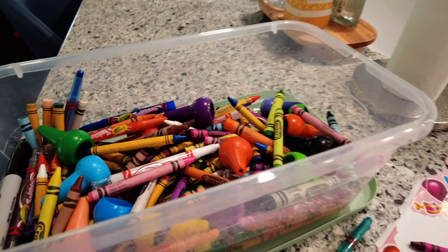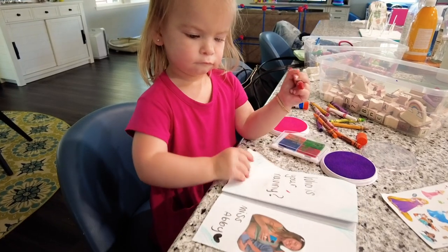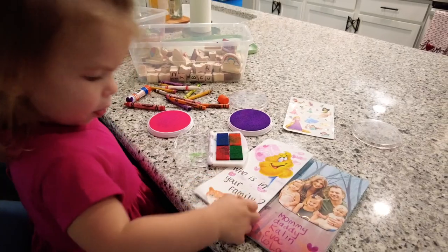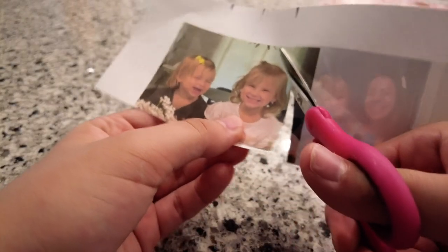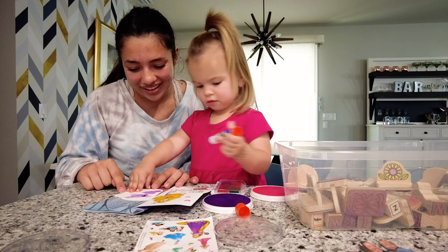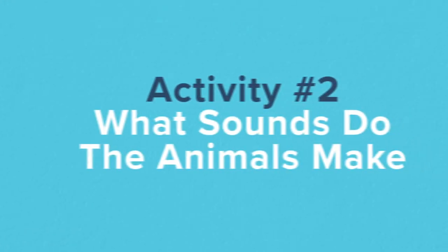The first activity is called Book About Me. Grab your crayons, construction paper, and markers. To make the book you can fold the construction paper in half and easily staple it. Inside you can write questions like what do you want to be when you grow up or who is in your family, and help the kids illustrate it inside their book. If the kids are younger and can't necessarily read or write, you can cut out pictures of their friends and families, maybe even their pets, and help them tape it in their book. This is a fun craft and something the parents would love to keep.